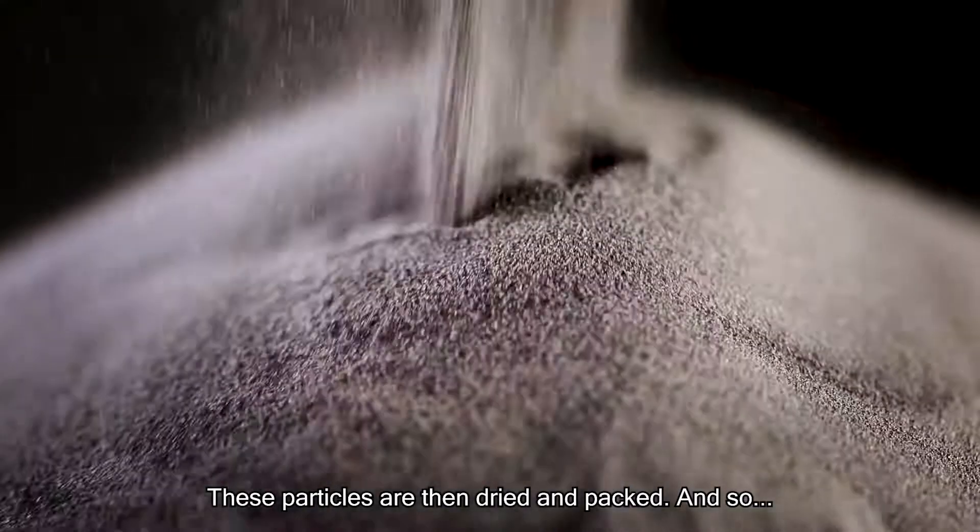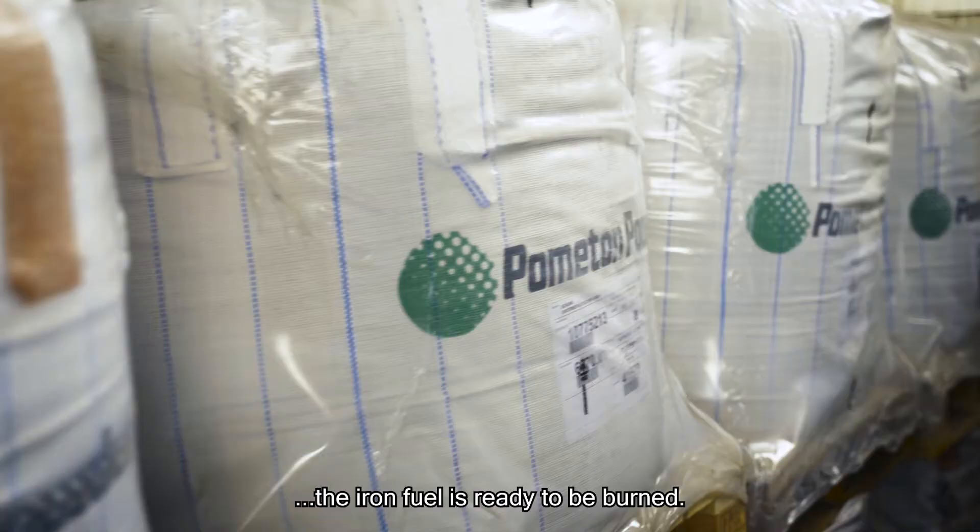These particles are then dried and packed, and so the iron fuel is ready to be burned.